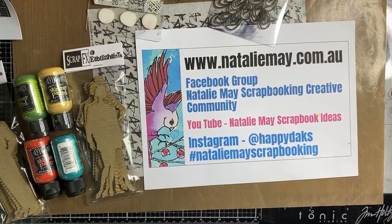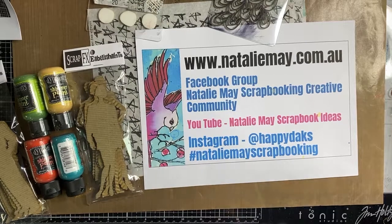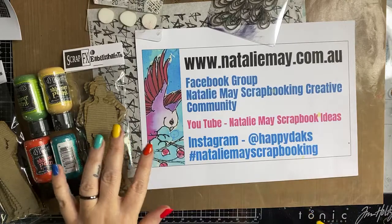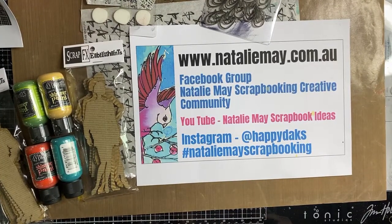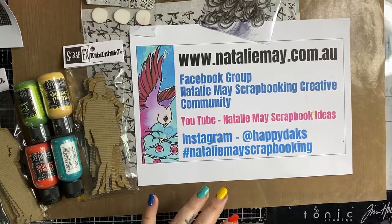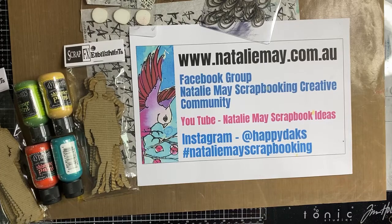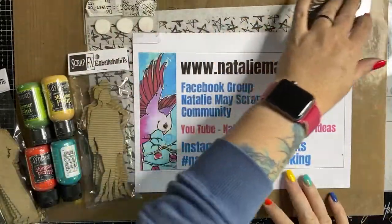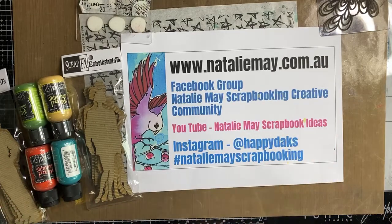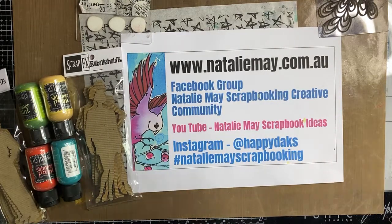Good morning everyone! I've got embossing powder from ear to ear. Good morning, Lynn. How are we all this morning? I hope you are all enjoying your morning wherever you are, staying warm, because it's a little chilly here in Radelaide at the moment. For those of you joining me for the first time, welcome! My name is Natalie May and as part of the Great International Craft Show online, I am doing daily demos.